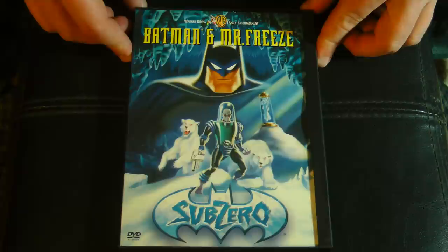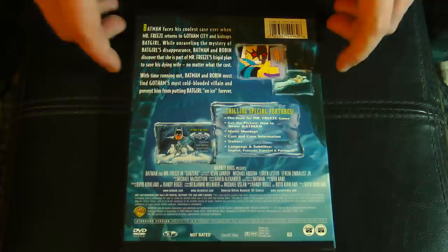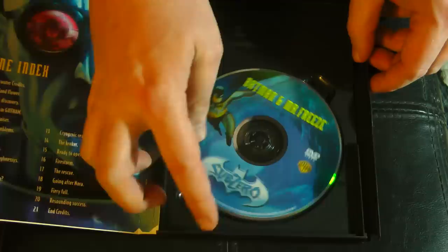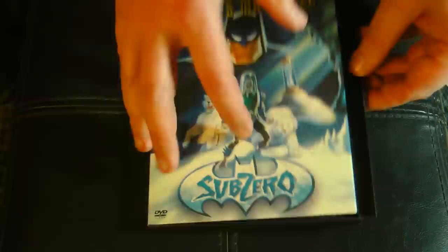It's a quite nice release with a little bit of extras on it — in a snapper case, with a double-sided disc. Warner released everything in these snapper cases in the early days of DVD; it was kind of their trademark. Fans were mixed on them — they were kind of cool, but a bit of a pain to put on the shelf. I actually had both Mask of the Phantasm and Sub-Zero on Laserdisc before getting them on DVD. It's pretty nice artwork on these though.